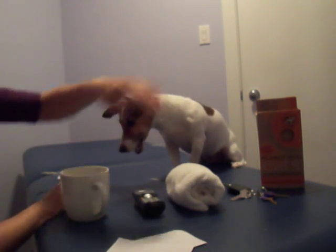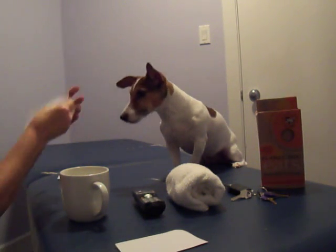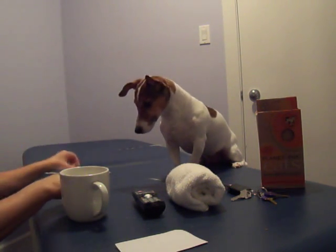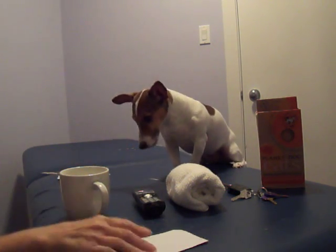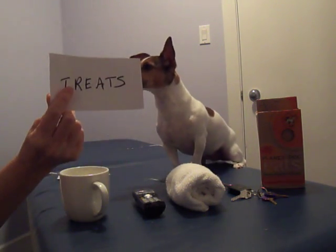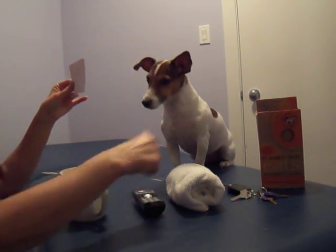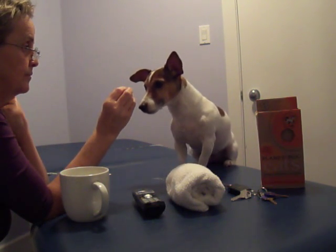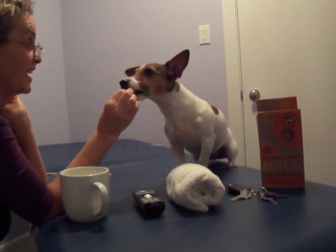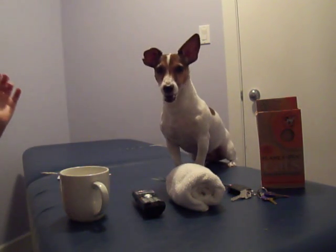Getting them all right, Annie! Good girl. Okay, which one do we use for this? Good girl. And which one of these? What's the number — is this one, two, three, four, or five? Ready? Perfect. Good girl. Perfect. That's all perfect.